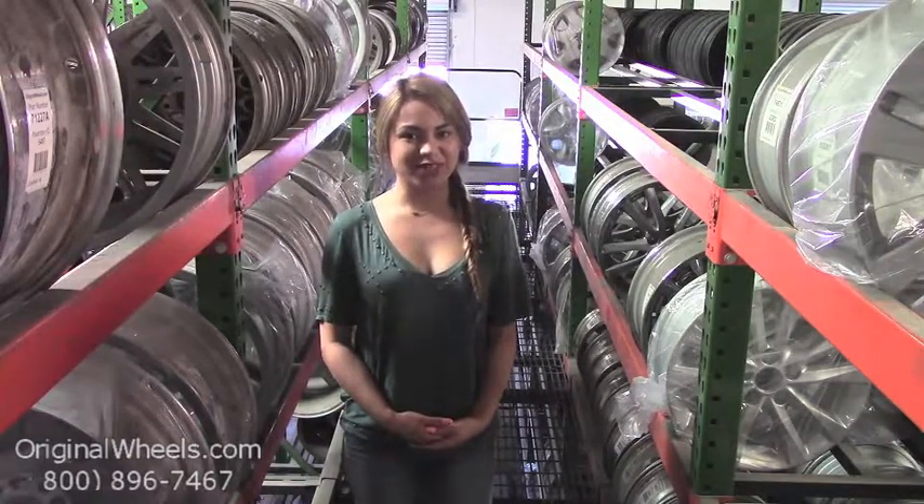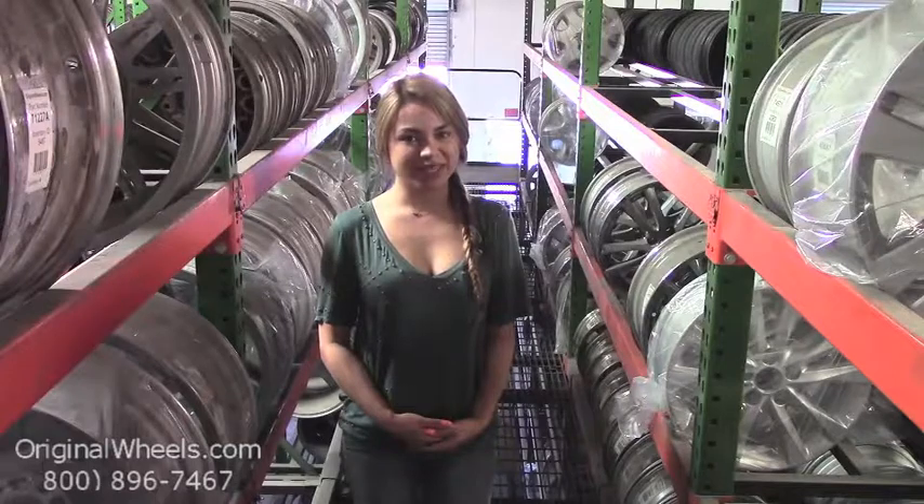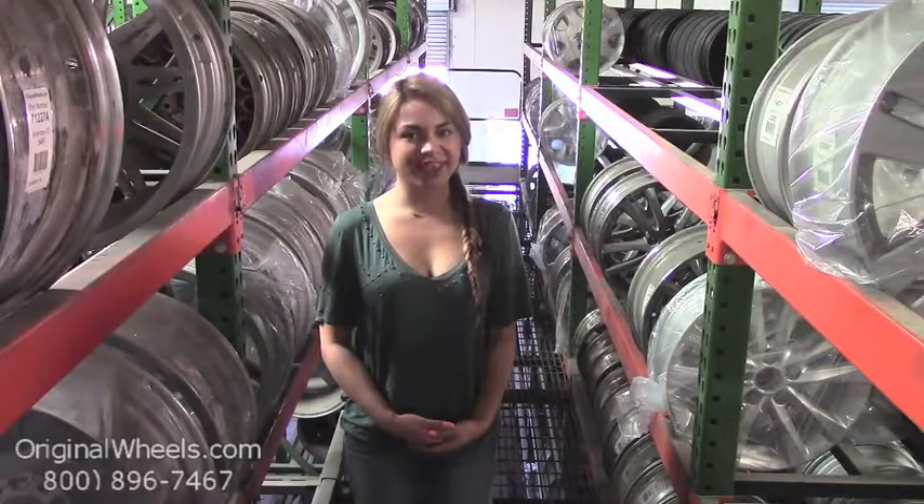At Original Wheels, we offer 100% customer satisfaction guaranteed — we're not satisfied until you are. We have a live sales team waiting to assist you during normal business hours to answer any questions that you may have. Please keep in mind that all of our wheels are hand inspected by our Quality Assurance team to ensure that you receive the best quality wheels possible. Thanks for watching and have a wonderful day.